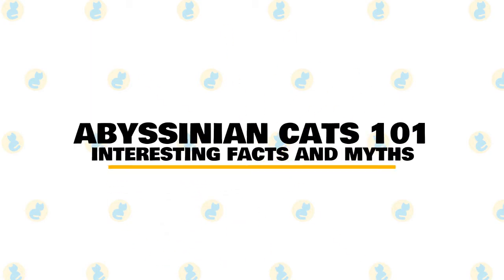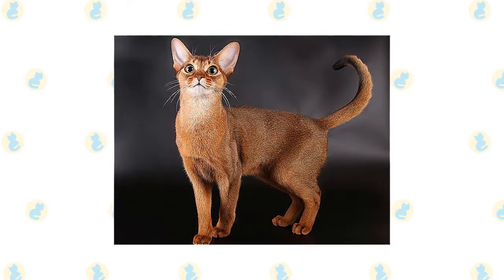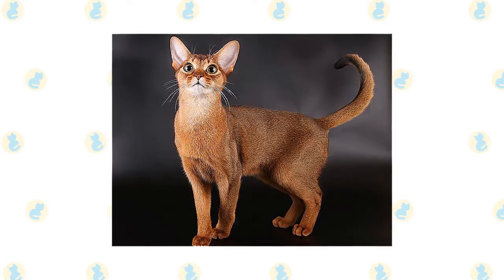In today's video, we are going to talk about interesting facts and myths surrounding the Abyssinian cat. Among the most popular cat breeds, the Abyssinian is easy to care for and a joy to have in your home.